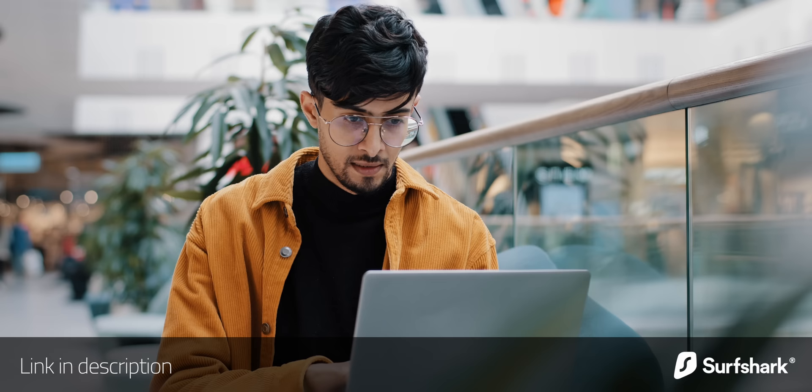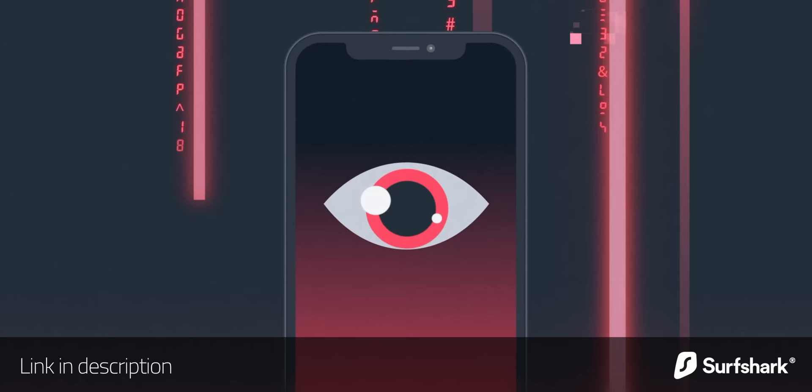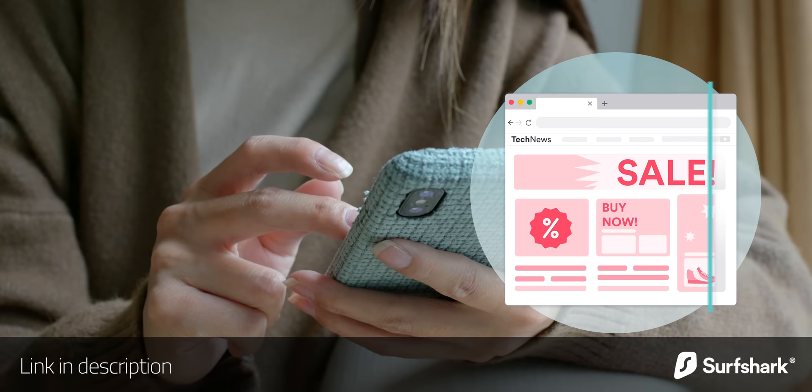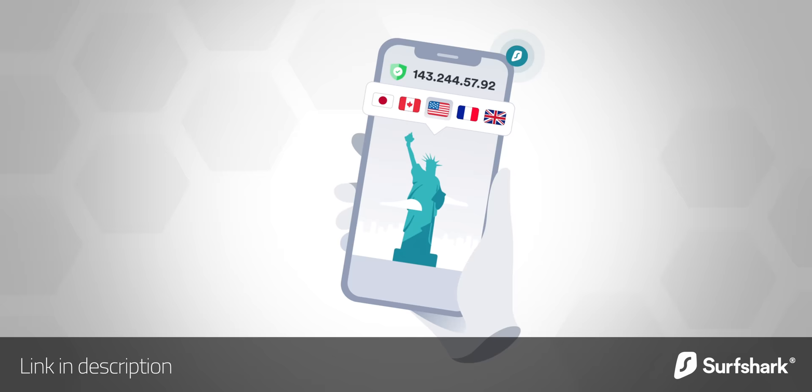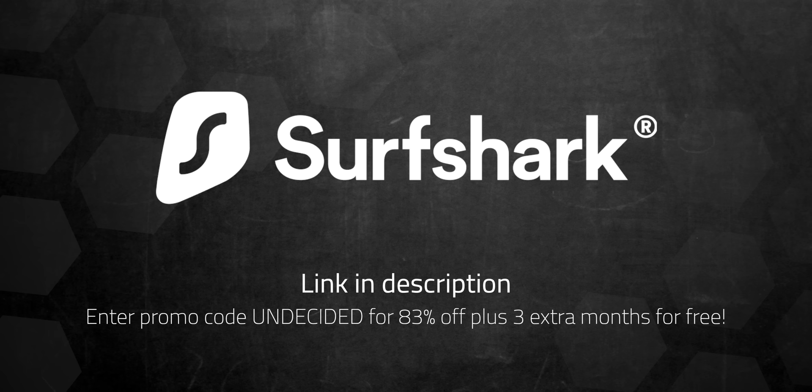I'd like to thank today's sponsor Surfshark. I always recommend using a VPN when using public WiFi, but VPNs can be very useful even when you're at home. A lot of online services use sophisticated commercial tracking and machine learning to apply very targeted advertising, and a VPN can protect you from some of that. Surfshark's CleanWeb does a great job blocking ads, trackers, and malicious websites. You can even make it look like your IP address is coming from a completely different country, which is handy for streaming region-locked content. It's easy to set up on all your devices — iPhone, Android, Mac, or PC — and it's the only VPN to offer one account for an unlimited number of devices. Use my code to get 83% off plus three extra months free, with a 30-day money-back guarantee.